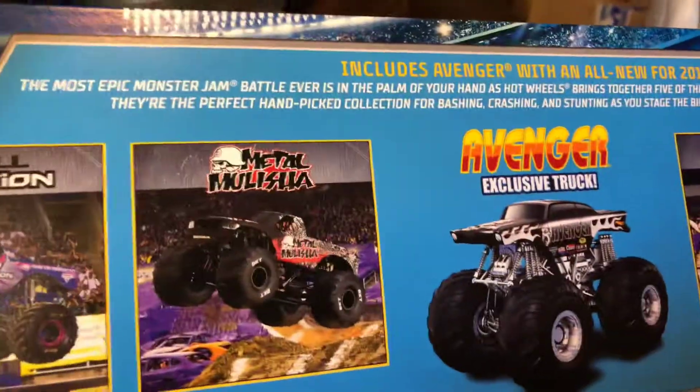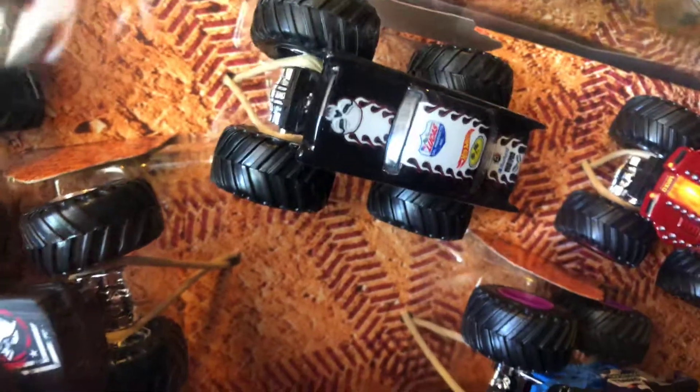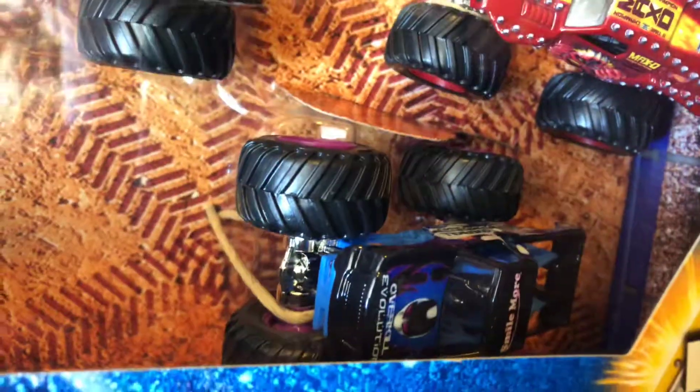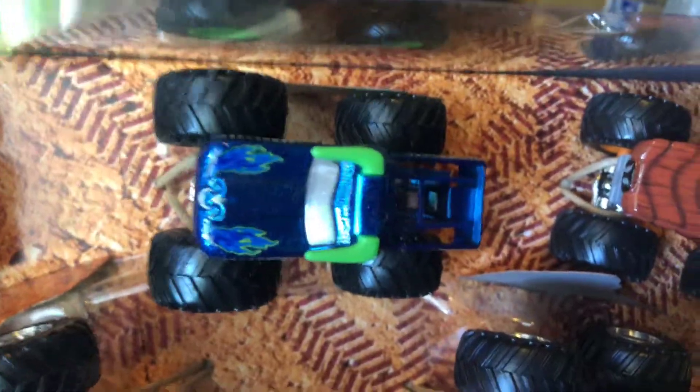Here's the other pack's back panel: Metal Militia, Overkill Evolution, the exclusive is Avenger, Max D, and Grave Digger. One of them is a flat pink — that's kind of cool. Looking from this angle is interesting too. Let me take a look at the second one from that angle to see what we see. Alright, that's it for that box.